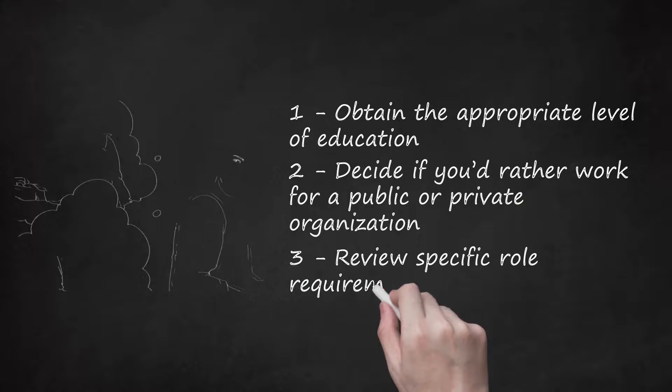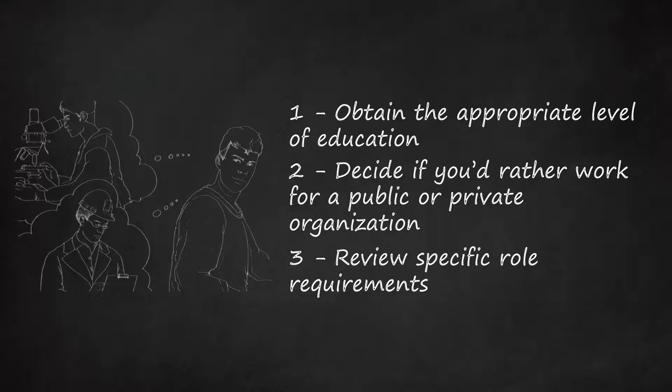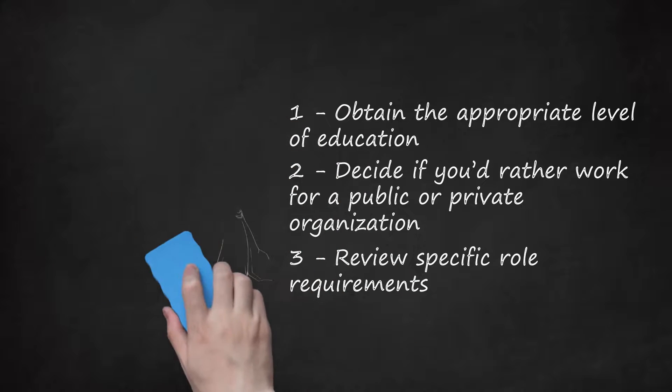Step 3: Review Specific Role Requirements. Agriculture and/or food safety professionals usually focus on a specialty, such as carbon management, microbiology, consumer safety, and import. Each specialty may require slightly different qualifications that you need to be aware of before deciding which roles to apply to. The Department of Agriculture requires that inspectors pass a written test in order to qualify for an entry-level position.